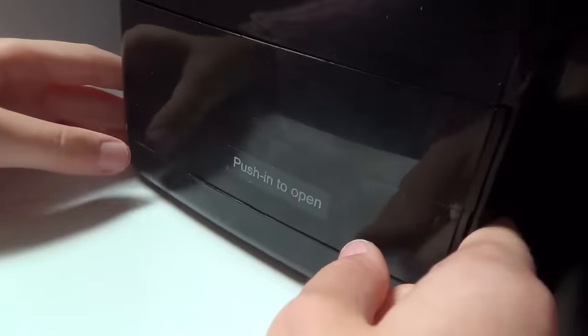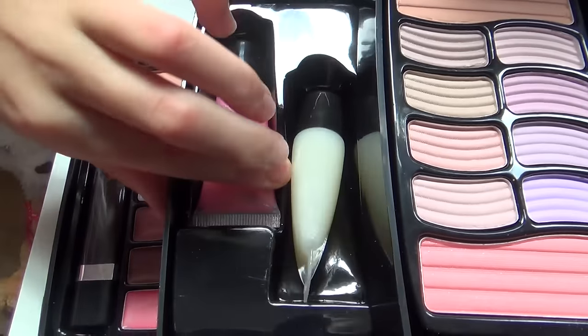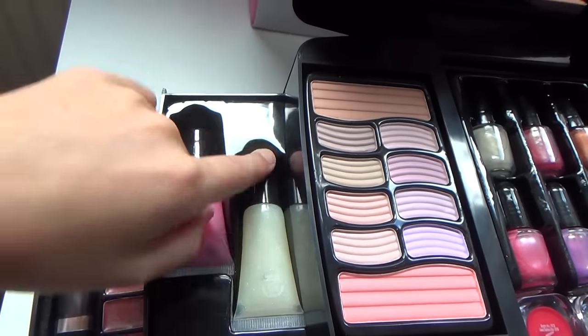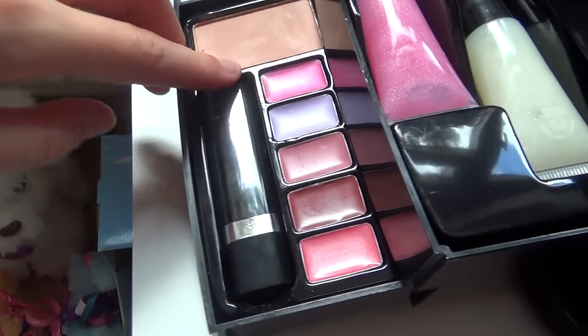And over here it says push to open, and you push it. We have some sparkly lip glosses — so we have a pink one and a white one.